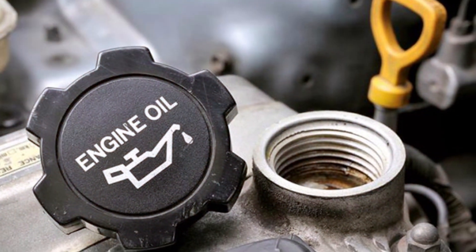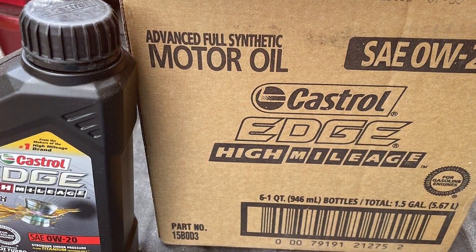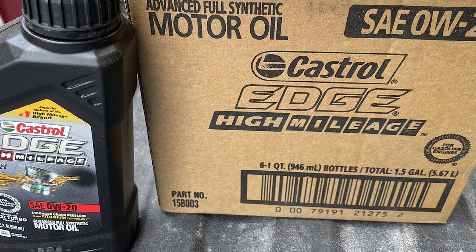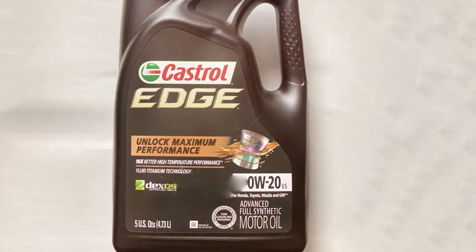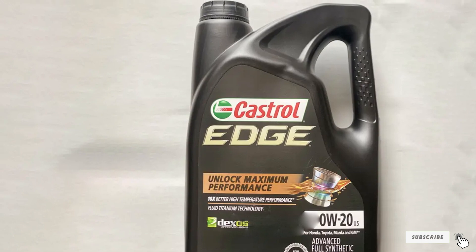What sets the Castrol 03124 Edge apart is its unwavering ability to keep your engine running smoothly, even under extreme conditions. Whether you're dealing with scorching summer heat or frigid winter cold, this oil provides unmatched stability and protection. In addition to its formidable protective qualities, Castrol 03124 Edge also helps improve fuel efficiency, reducing your trips to the pump and benefiting both your wallet and the environment.